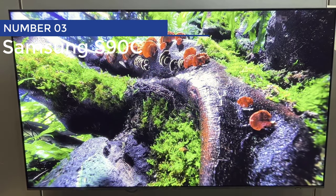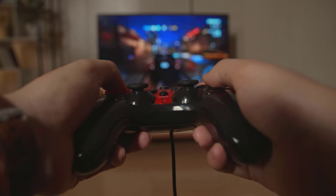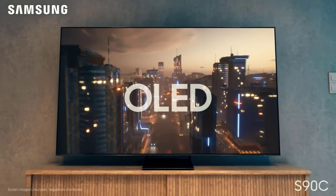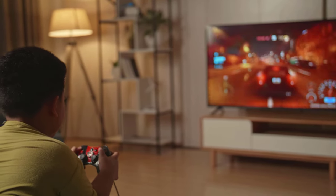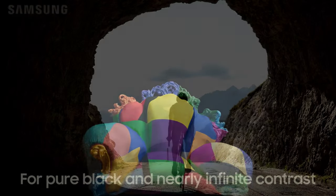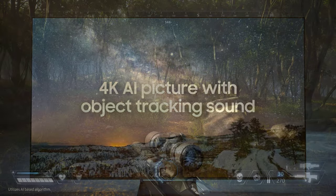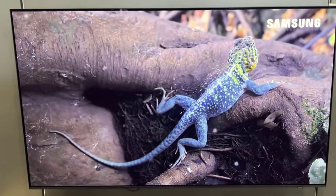Number 3: Samsung S90C. Want to level up your gaming experience? Look no further than the Samsung S90C 65-inch TV. This is the real deal when it comes to unleashing the full potential of your video games. With its mind-blowing 4K 120Hz and variable refresh rate gaming graphics, you'll be transported into a whole new gaming dimension. This TV is packed with connectivity options — with 4 HDMIs, you can hook up all your gaming consoles and devices in one epic setup.